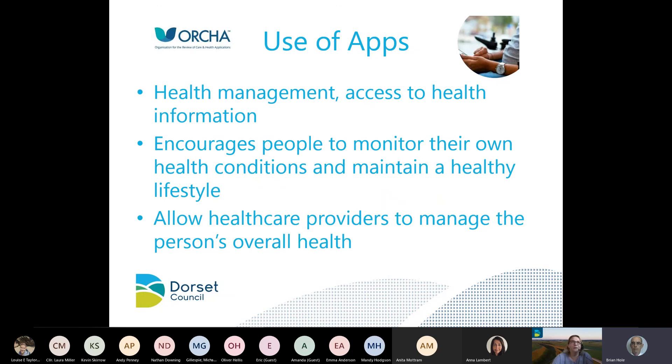Another use of prevention is the use of apps. Health management apps give people access to health information, encourage them to monitor their own conditions, help them maintain a healthier lifestyle, and allow healthcare providers to manage people's health. In Dorset we have access to the ORCHA app prescribing library, and we're collaborating with our local CCG on that — a brilliant use of the digital age of apps.